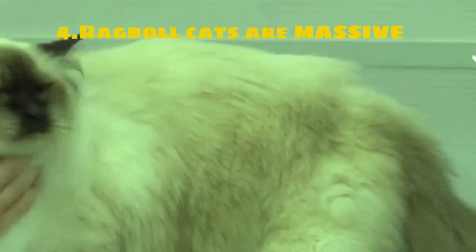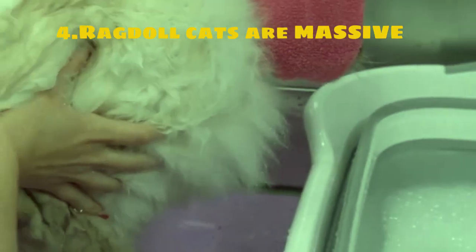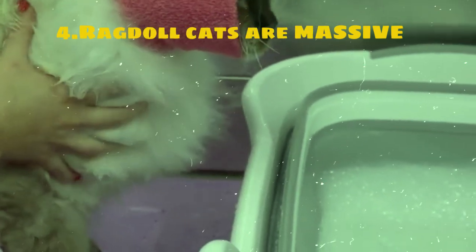Ragdolls have a semi-long plush coat that comes in a variety of colors and patterns including seal, blue, chocolate, lilac, cream, and more. Their fur is low maintenance and does not mat easily, although regular grooming is still recommended to keep it in top condition.